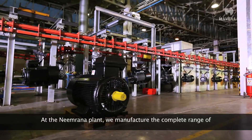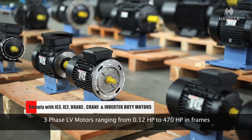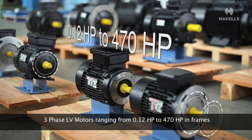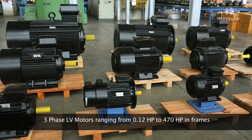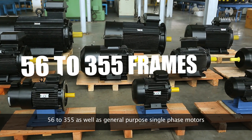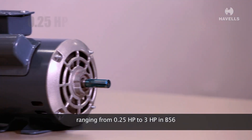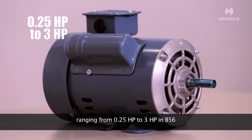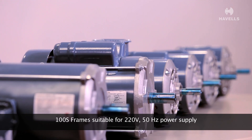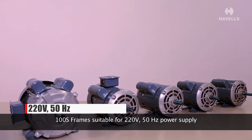At the Nimrana plant, we manufacture the complete range of three-phase LV motors ranging from 0.12 HP to 470 HP in frames 56 to 355, as well as general-purpose single-phase motors ranging from 0.25 HP to 3 HP in B56 to 100S frames, suitable for 220 volts, 50 hertz power supply.